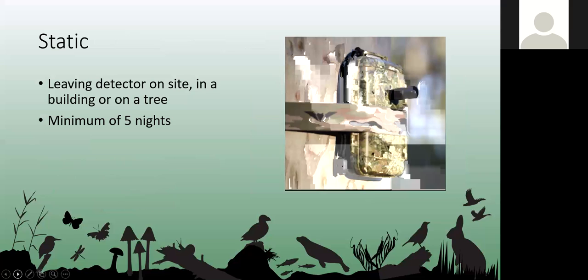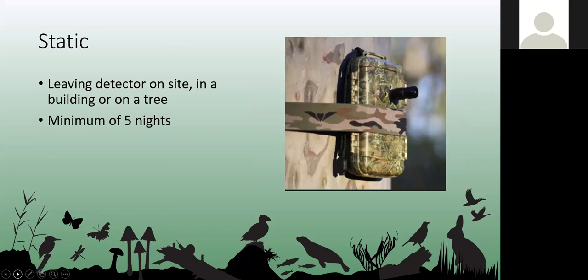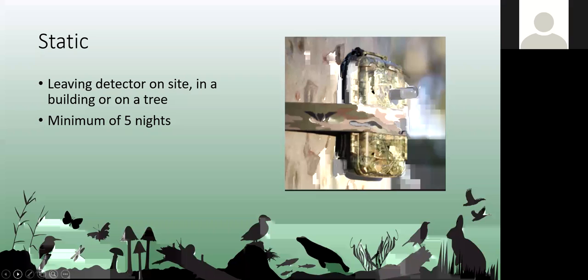Static detector surveys are extremely useful in determining bat activity in an area or within a loft space. They record all night long for however long the battery lasts, and we leave them in for a minimum of five nights, tied to a tree or placed in a loft. These surveys can be especially valuable if you have a moderate or high potential building, you've done an emergence survey and seen nothing come out, but still suspect bats are present — the static detector will tell you exactly what bats are using the loft and when.